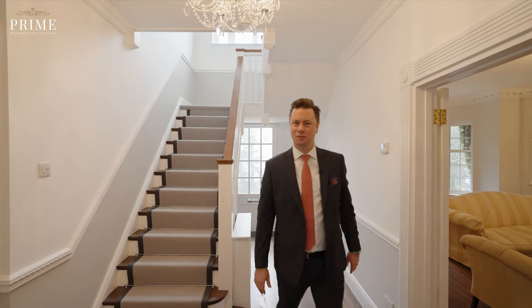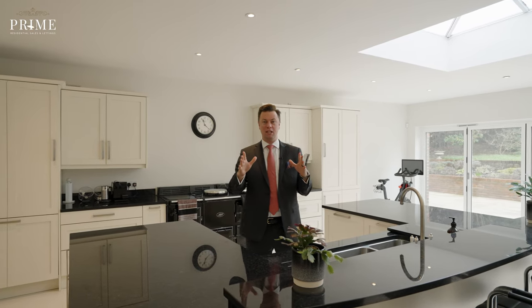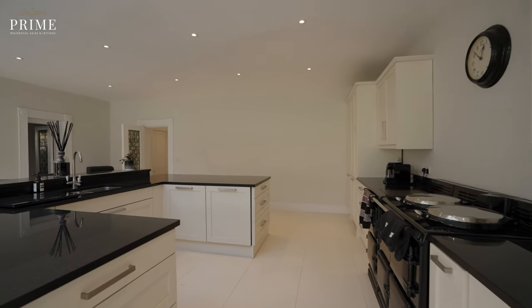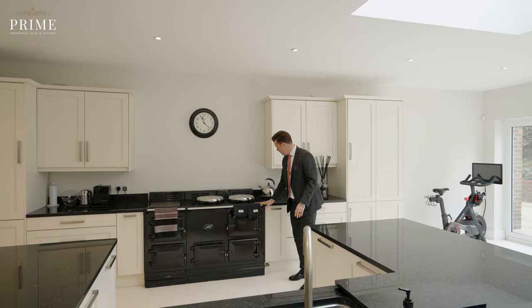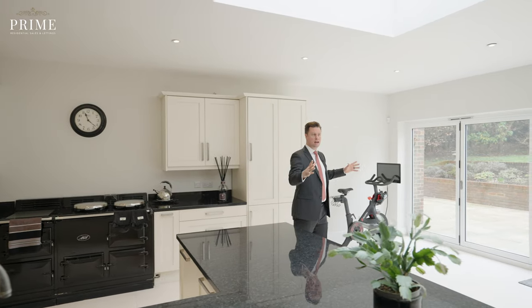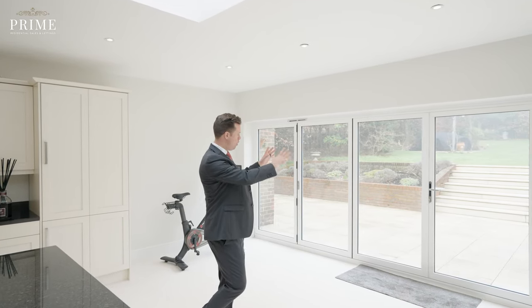Let's now have a look at the kitchen. Now we find ourselves at the back of the property in arguably my favourite room of the house. The kitchen family room is a wonderful space. The kitchen has got all your integrated appliances with a free-standing AGA and superb entertaining space.